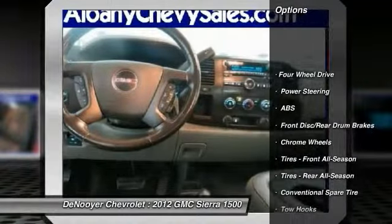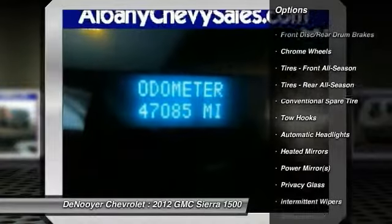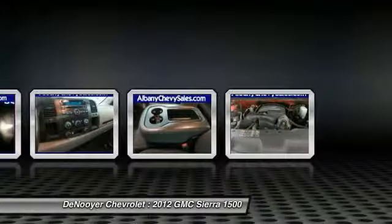Keyless entry, stability control, traction control, anti-lock braking system, driver airbag, power steering, adjustable steering wheel, four-wheel drive, cruise control, floor mats.